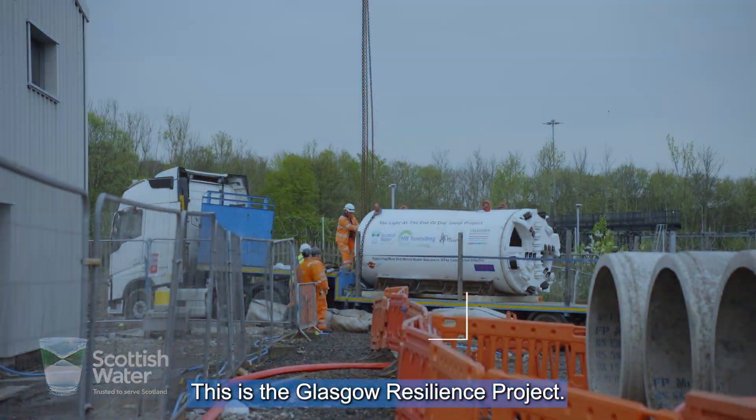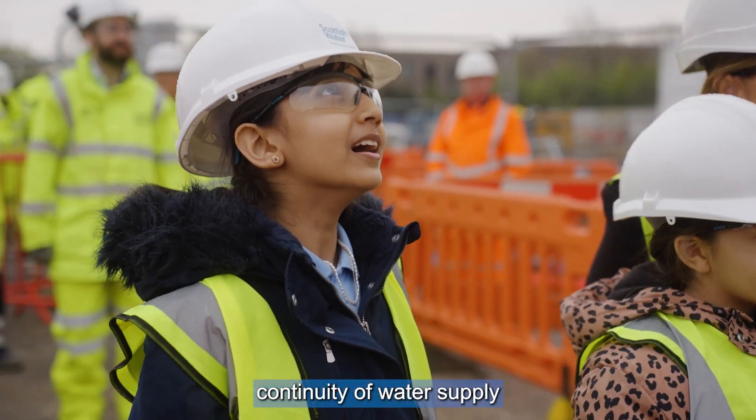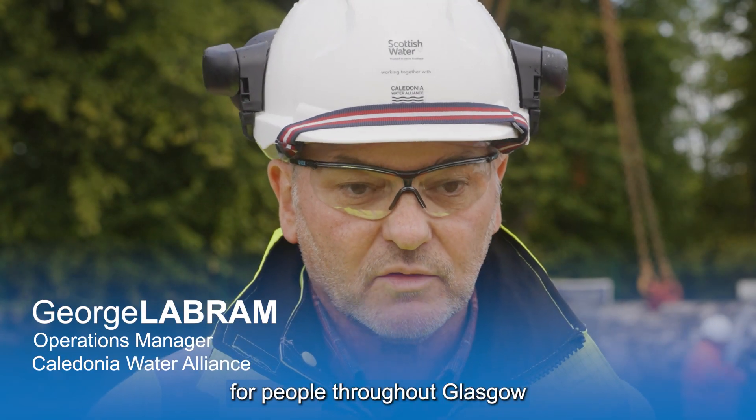This is the Glasgow Resilience Project. The project is aimed at ensuring continuity of water supply at all times for people throughout Glasgow and Earshore areas.